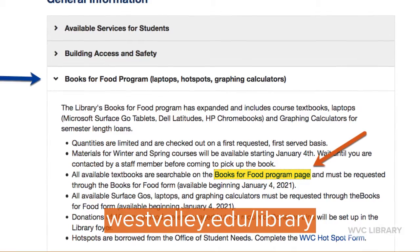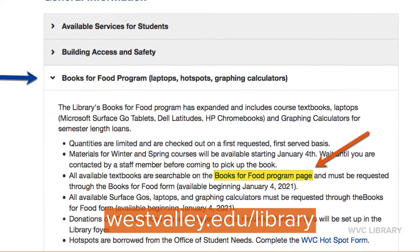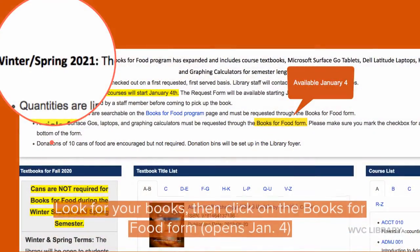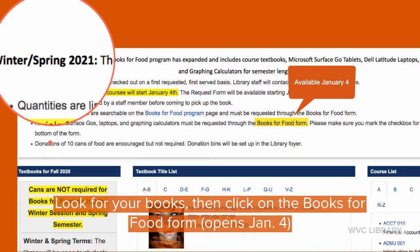From our homepage, scroll down to the Books for Food section and click on the Books for Food program page. From there, look for your book to see if it is available to borrow.